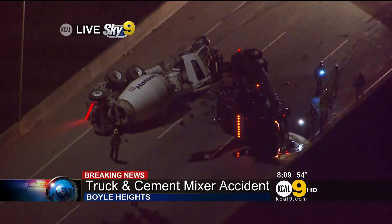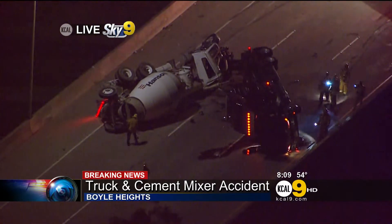OK, we'll keep an eye on this. Gordon Spencer live in Sky 9, thank you so much for that update. Other news tonight.